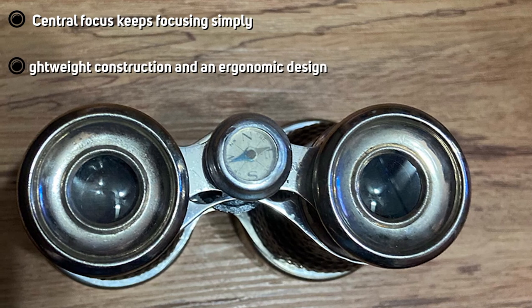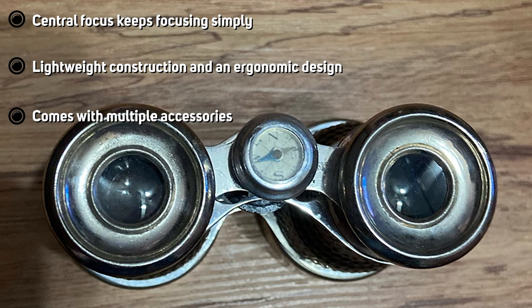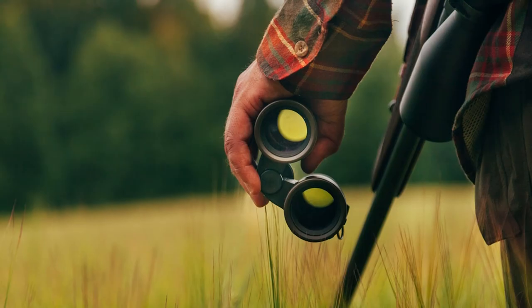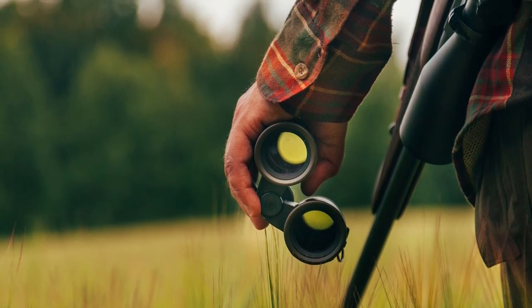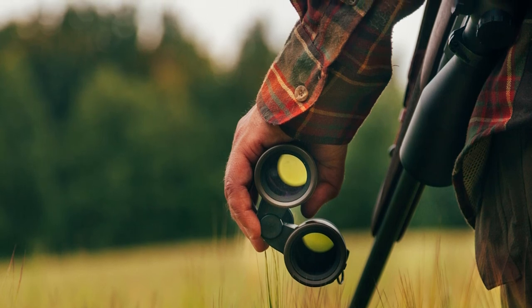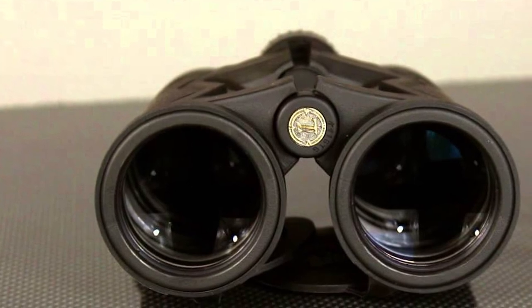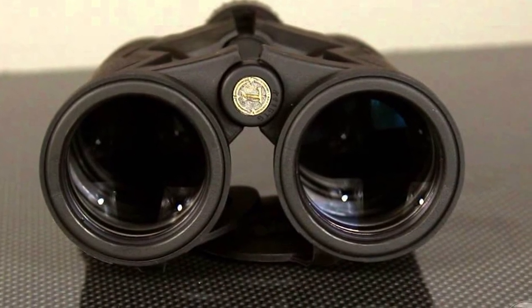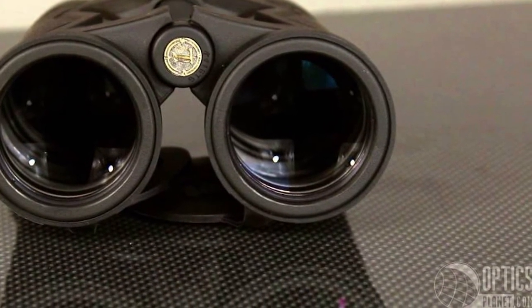They have a very ergonomic design that allows you to hold them comfortably, and you can even hold them in one hand as they are only the size of your palm. These pocket binoculars come with an inverted porro prism construction, which ensures proper light transmission. These compact binoculars provide a lightweight viewing option without compromising overall optical performance. They also have decent eye relief that allows use with eyeglasses. Overall, these are the best lightweight binoculars.